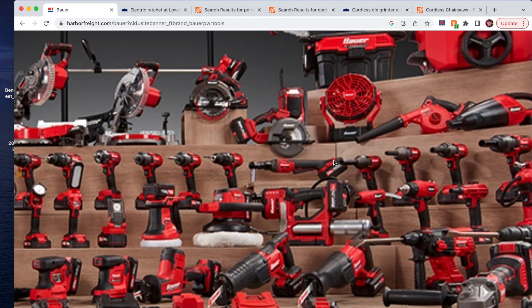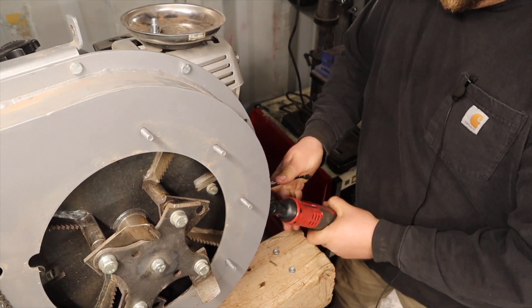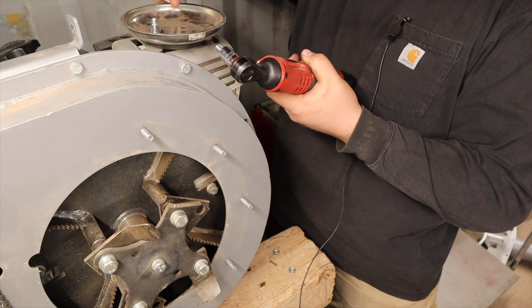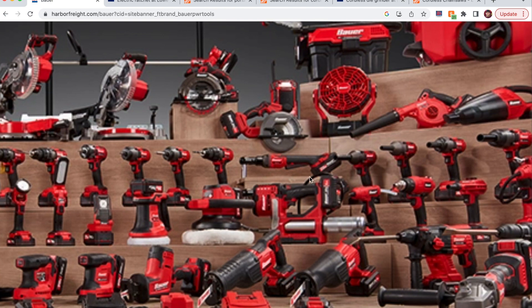The first tool is a cordless ratchet. I already have one in the Milwaukee M12 tool line, but I would like to see Bauer come out with one because I'm ready to get rid of my Milwaukee tools. I've done this before with my 20-volt tools, and now I want to do it with the 12-volt tools I own. I'm not an everyday mechanic, so I don't need professional-grade tools like that Milwaukee ratchet. I just want to simplify things and stick with the Bauer tool line.